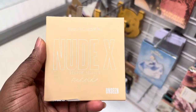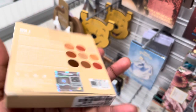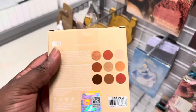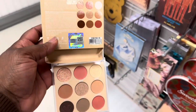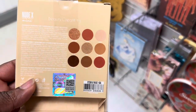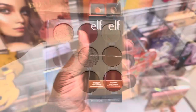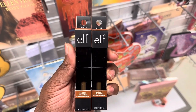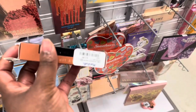Another Nude X mini palette, this time the Unseen from Beauty Creation. Beautiful warm undertone shades, here for $6.99. Let's see what it looks like on the inside. The picture is very deceiving - it is not as warm as I thought it would be as it looks on the packaging, but it is still pretty. From Elf, I was spotting the glossy lip stain here in the shade Cinnamon Dreams for $3.99.